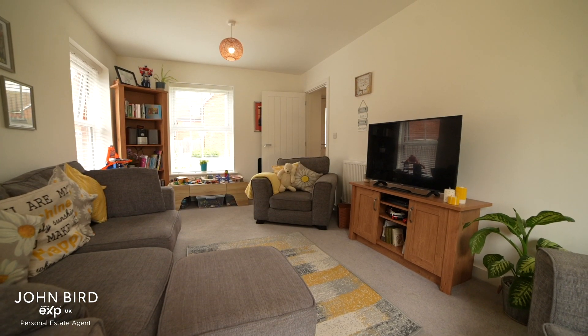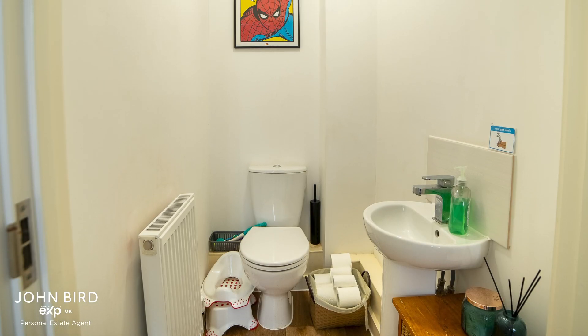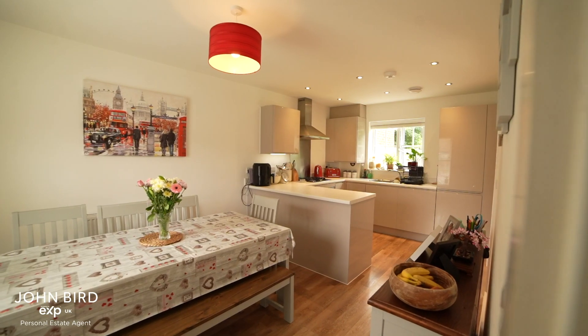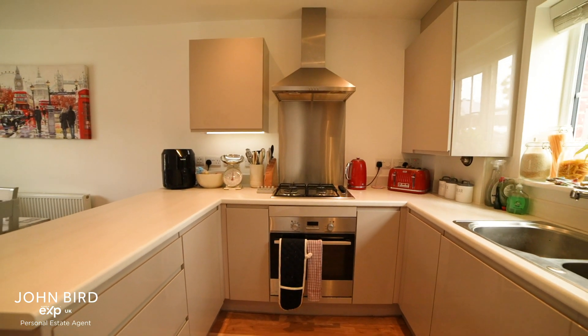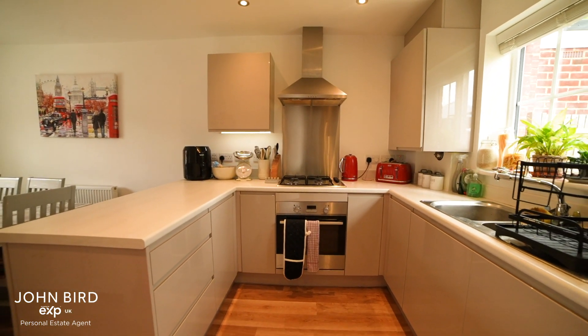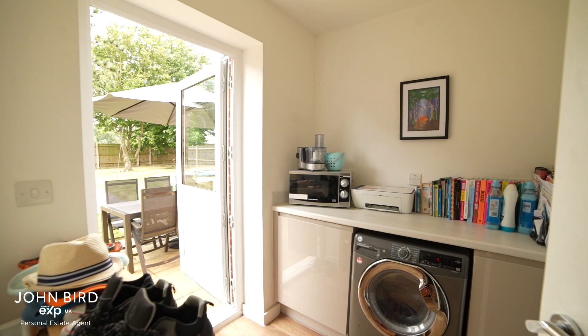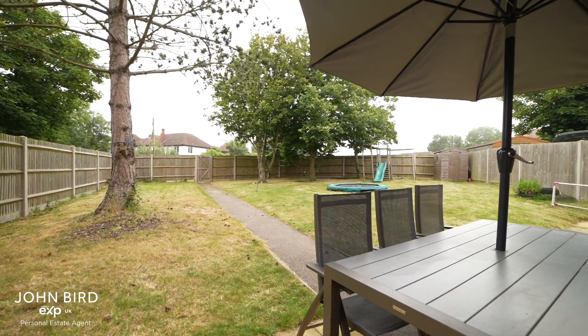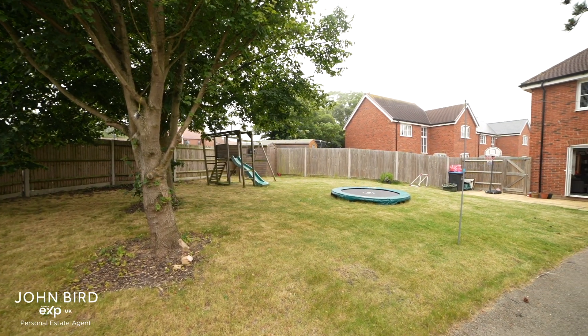There's access to the garden from this stylish light-filled lounge. A handy downstairs WC. And a modern kitchen with plenty of space for a table to sit at, to eat or to do some homework. A useful utility room. The garden has a patio for the grown-ups and a handy back gate, and there's a large lawn for the kids to play on.